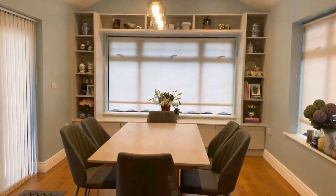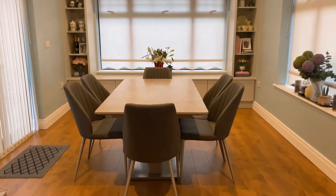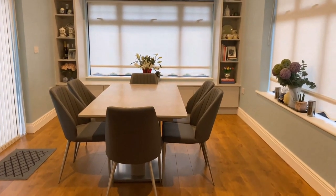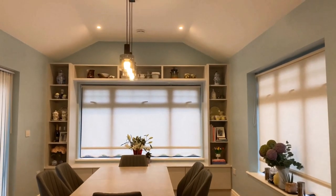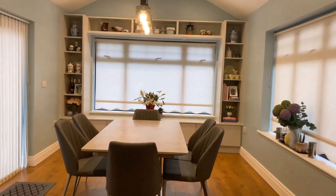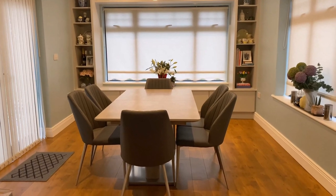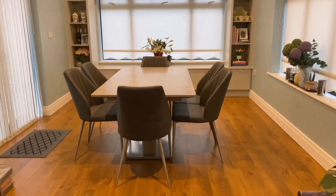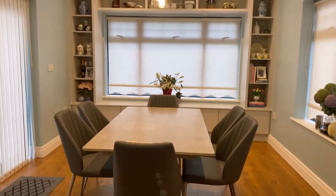We painted the wall duck egg blue to carry on the theme from the rest of the house. We also decided to continue with the wood flooring — there is something about wood that gives a feeling of warmth, and at the same time it is so easy to clean. I love our dining table; it is very simple but durable. Our dining chairs are the best as they are very comfortable.